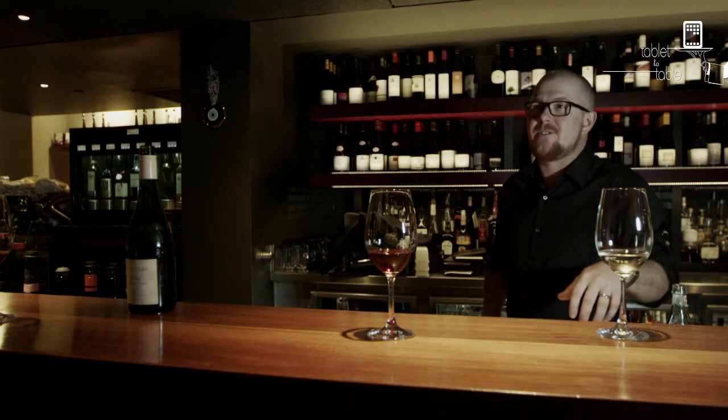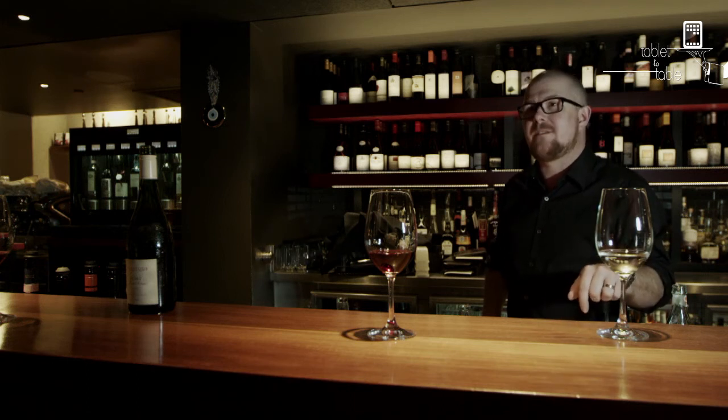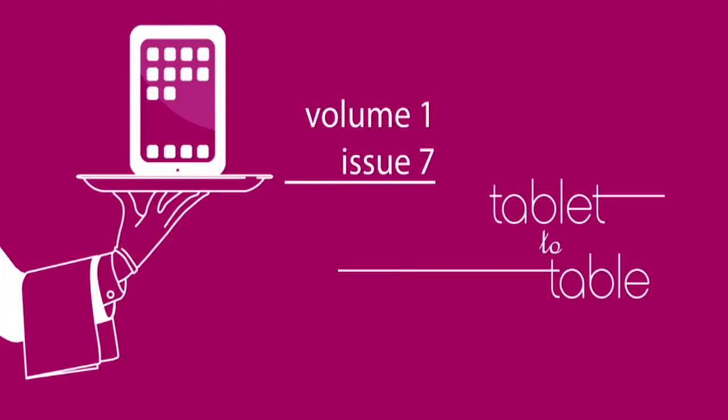For everyday drinking and that sort of stuff, just try as many different styles and different regions as well. Life's too short to drink the same bottle twice.